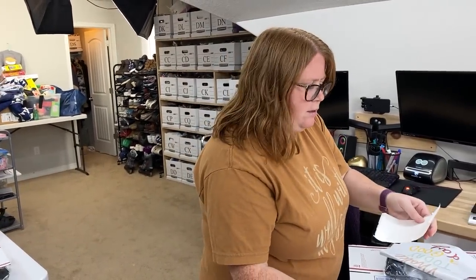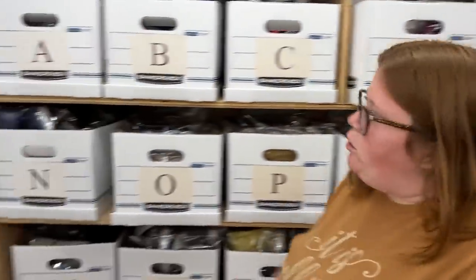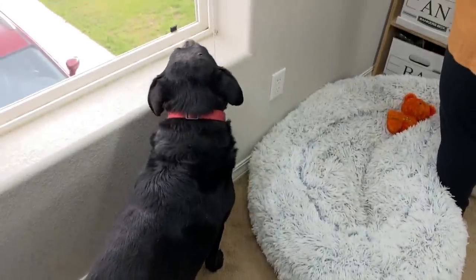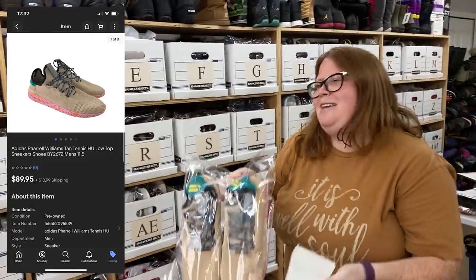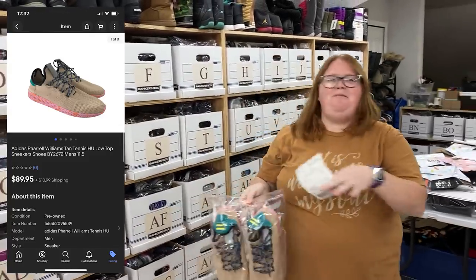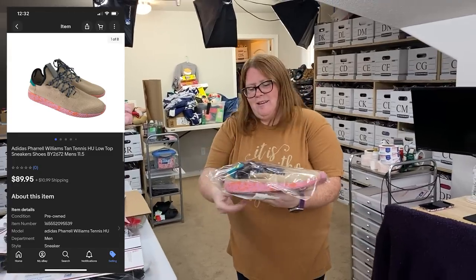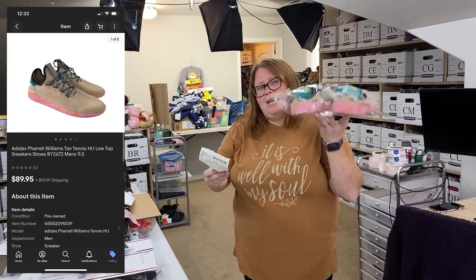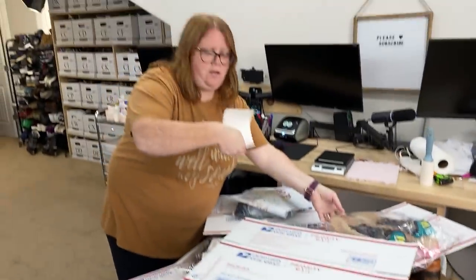And this last one is our best sale — well, second best, because those Wolky shoes were the best. This is probably about the same profit because I paid about $10 less for these. These are Adidas Pharrell. Bought for $10.99 — actually I think I bought them for $7.99, so I must have added $3 from a different pair of shoes. Anyway, $10.99 into $89.95 plus shipping. Really good, very nice. Those will be going in a shoebox.